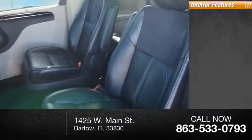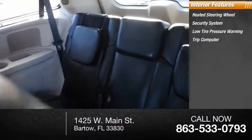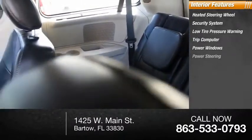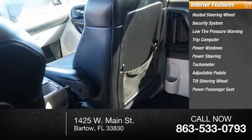Inside you'll find a heated steering wheel, security system, low tire pressure warning, trip computer, power windows, power steering, tachometer, adjustable pedals, tilt steering wheel, and power passenger seat.